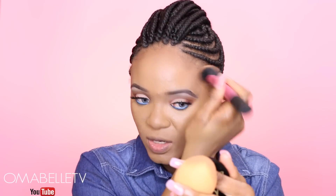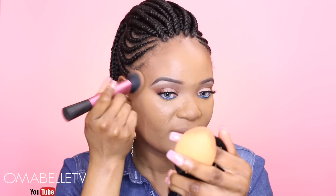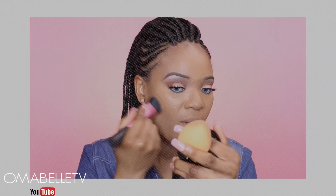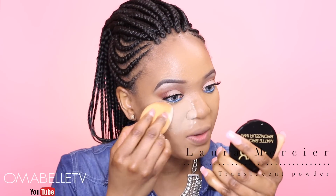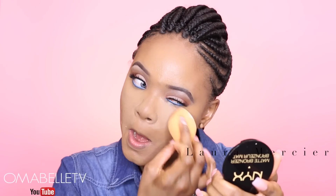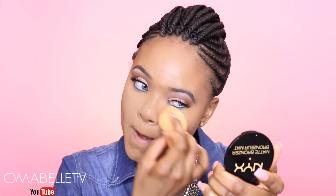I always love to use the same brush I used to contour to blend in both the contour and the highlight so you don't see any harsh lines. Next, I'm going to set the highlighted areas using my Laura Mercier Translucent Powder, and while setting my under-eye I always love to set the entire inner portion of my face.